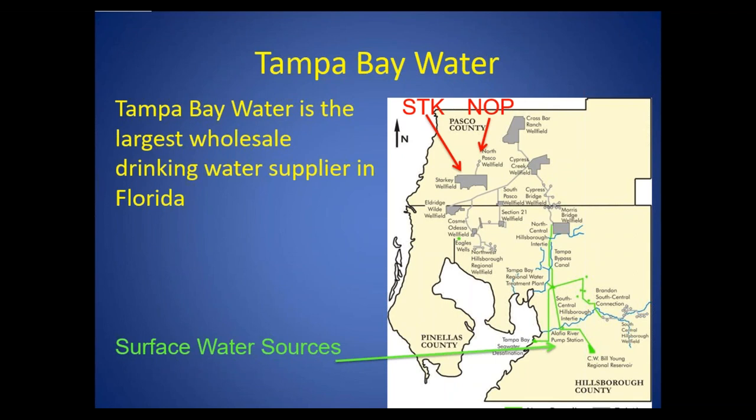They've consistently advocated the use of sound science to study and address environmental impacts associated with water supply over the 20 or so years that we've been working together. I want to draw your attention to these gray shapes here. These represent the water supply facilities or well fields. You'll hear me talk about some of those, including the STK or Starkey Wellfield, which is one of the groundwater supply well fields.